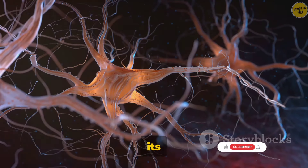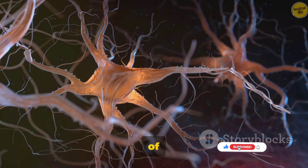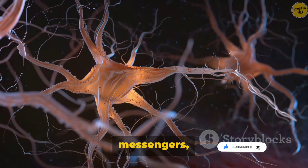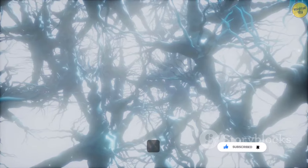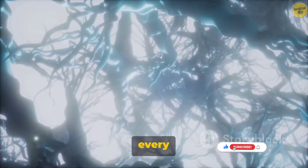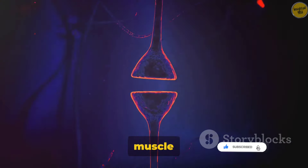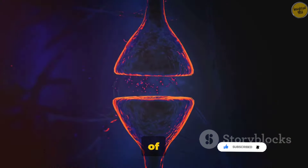But how does this city receive its orders? Enter the neuromuscular junction, the command center of our muscle city. Here, motor neurons — the city's messengers — deliver signals from the brain to the muscles. These signals trigger a cascade of events causing the sarcomeres to contract. This is the magic behind every twitch, every flex, every move you make. Every muscle contraction is a result of a fascinating chain of events happening in a fraction of a second.